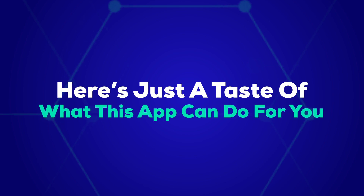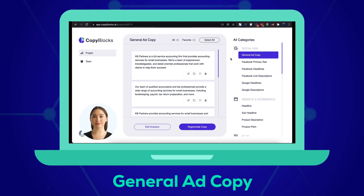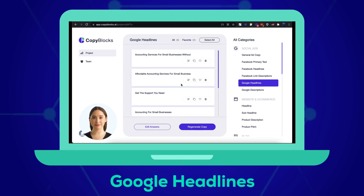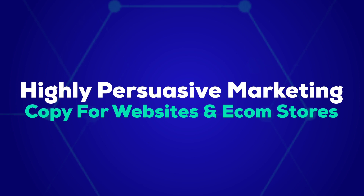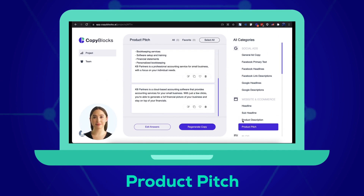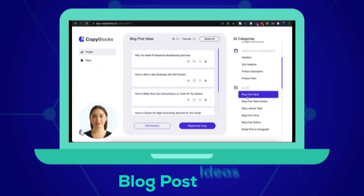Here's just a taste of what this app can do for you: guaranteed-to-convert marketing copy such as general ad copy, Facebook primary text, Facebook headlines, Facebook link descriptions, Google headlines, and Google descriptions. Also highly persuasive marketing copy for websites and ecom stores, including headlines, sub-headlines, product descriptions, and product pitches. Plus attention-grabbing content for blogs, including blog post ideas, blog post titles, articles, and blog listicle titles.